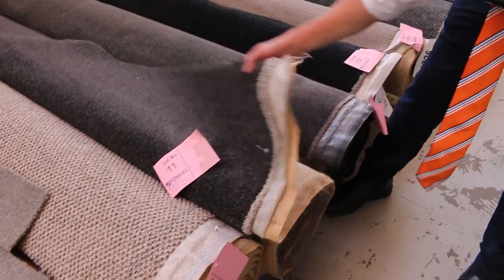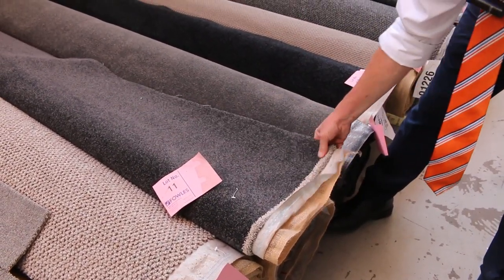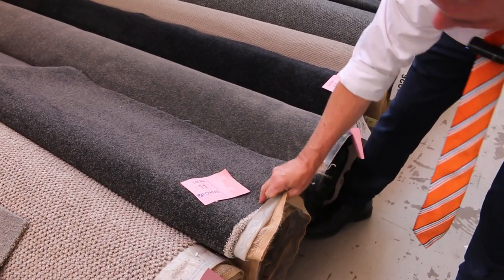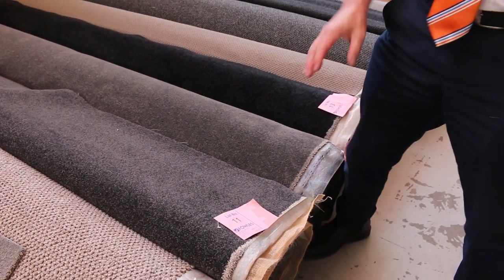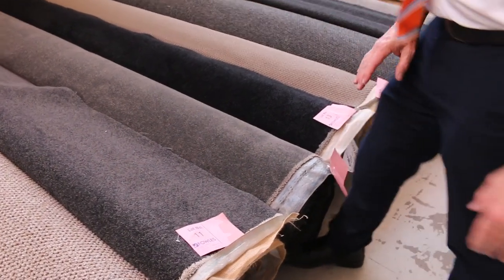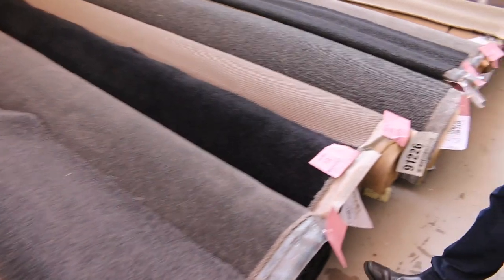Like a good example here — lot number 11. Have a look at that. It's a nice really thick nylon solution dyed nylon twist pile. It's a great colour. It's probably around 80 or 90 metres. To find out, download the catalogue and look up lot number 11 — it'll tell you exactly how long these rolls are. They're all the same width: 3.66 metres wide, but they vary in length.